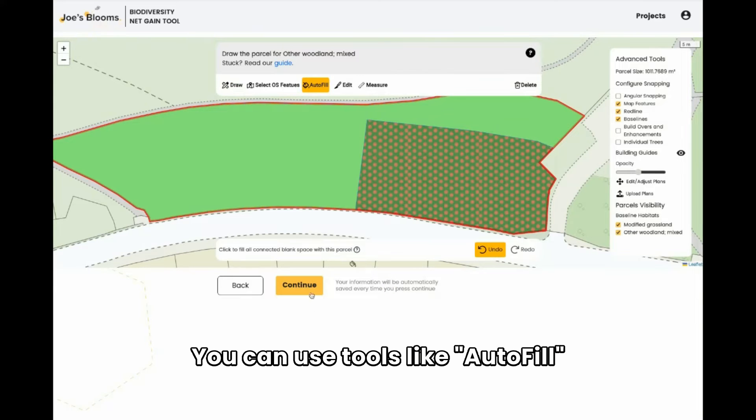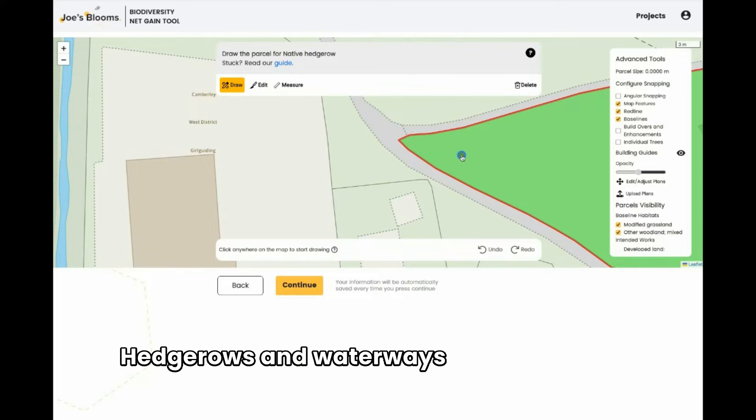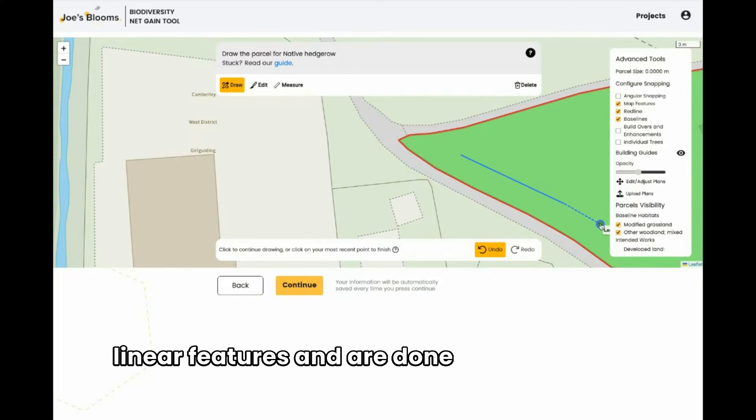You can use tools like Autofill to make the job even faster. Hedgerows and waterways are drawn in as linear features and are done as simple lines.